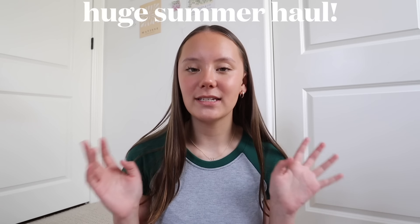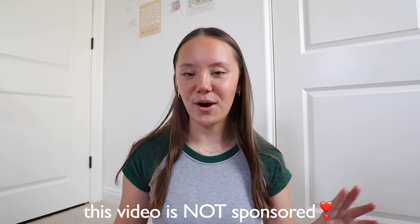Hi guys, welcome or welcome back to my YouTube channel. Today I have a super fun haul for you guys. I haven't done a haul video on my channel in a while and I've definitely gotten a good amount of new things for this upcoming summer. I've been saving these packages in my room to open for this video. This video is not sponsored — I bought all of this with my own money, all my opinions are my own, and without further ado, let's get started.